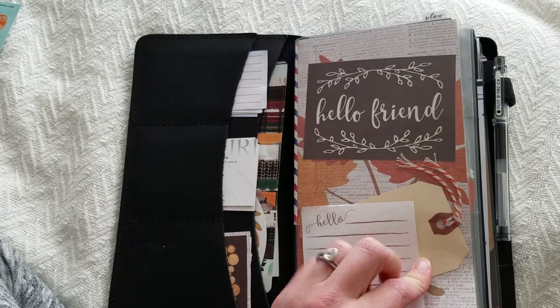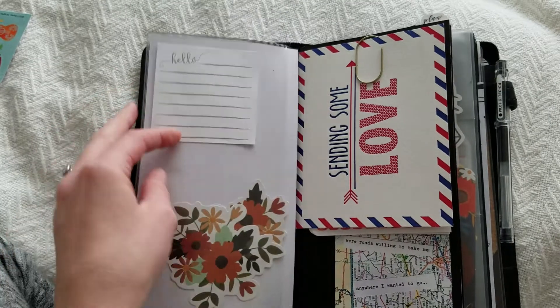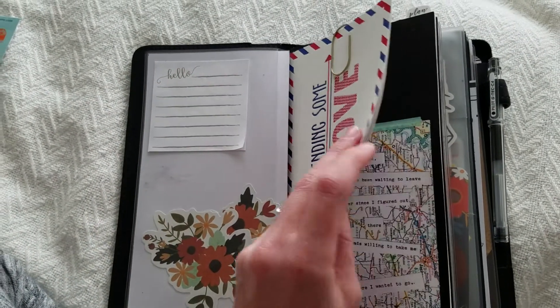I keep my contact information under here per usual, in case, heaven forbid, this gets lost. My dashboards are from the Foxy Fix, post-it notes. And this is just a card for my husband.